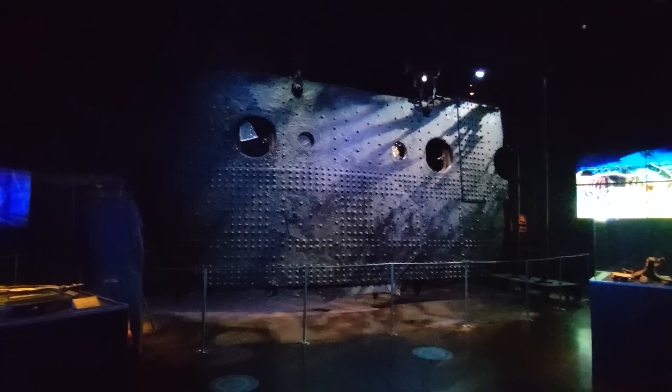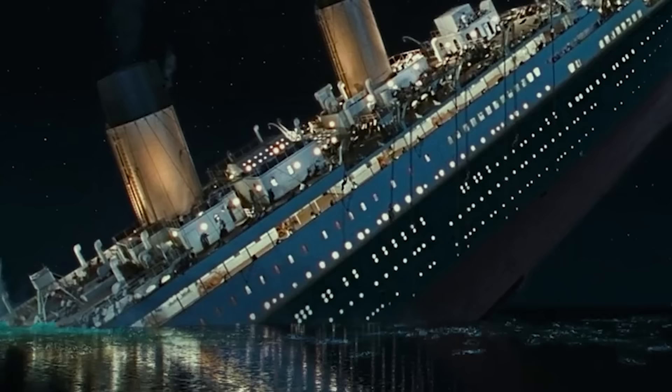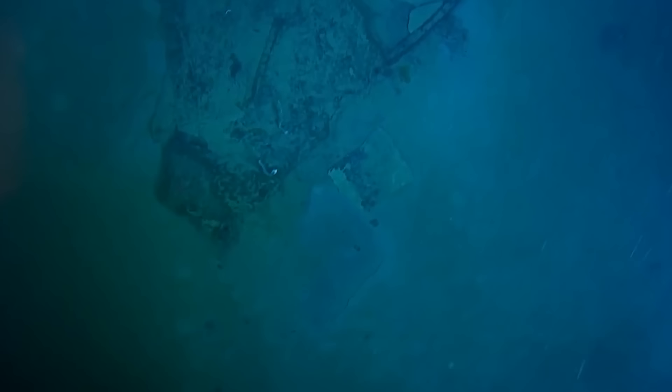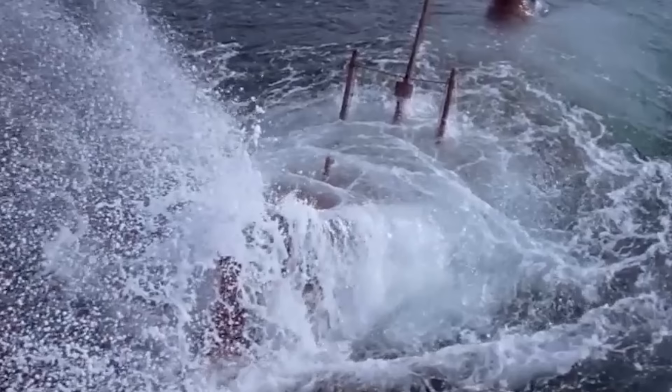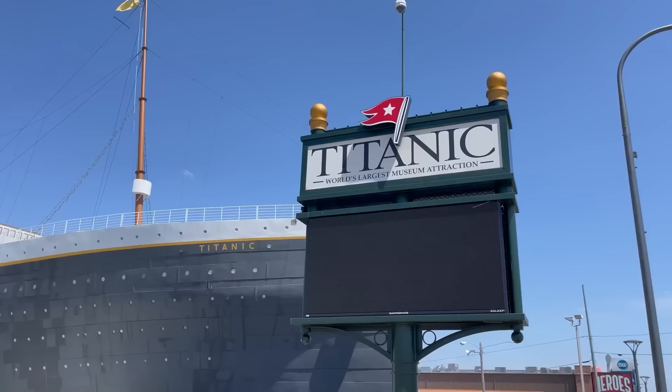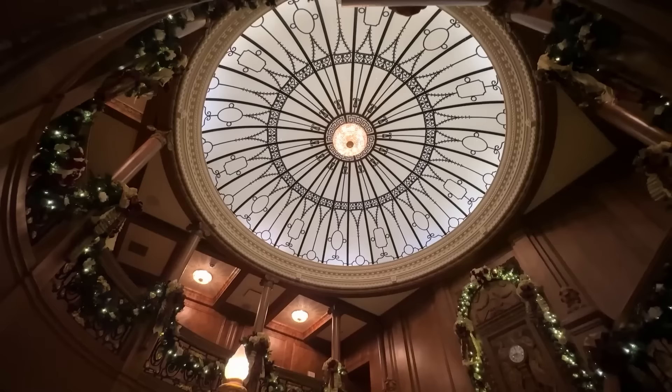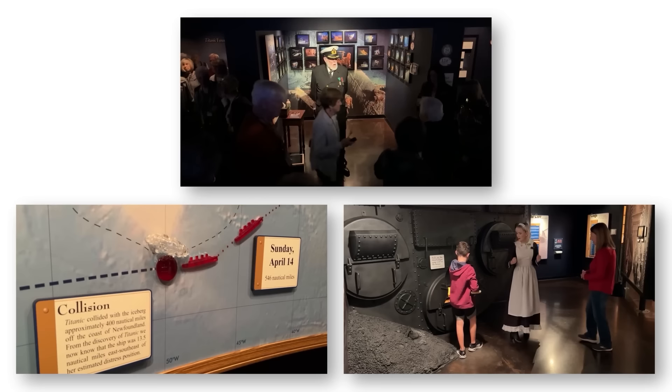Some claim to have sensed a tingling feeling when they touch the massive artifact, as if the Titanic's own spirit is soaked into their blood, forging an unbreakable link between the past and the present. With the sight of the Big Piece, the Titanic transcends myth and becomes a reality. The massive fragment acts as a time portal, allowing us to glimpse into the ship's soul and comprehend the grandeur of the events that transpired on that fatal night.